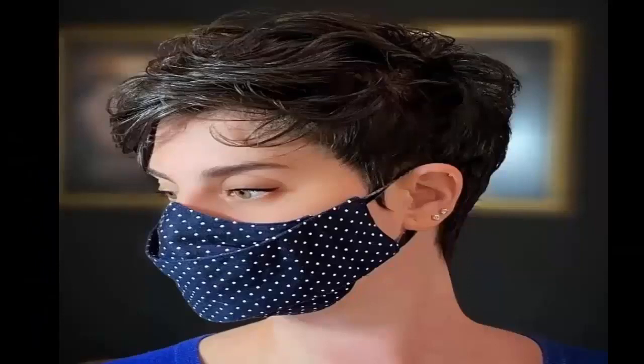3. Pixie with Tousled Waves — Soft and luscious, these wavy locks matched with a pixie cut give you an angelic vibe. It's also easy to maintain — just tousle it with your fingers and you're ready to go.